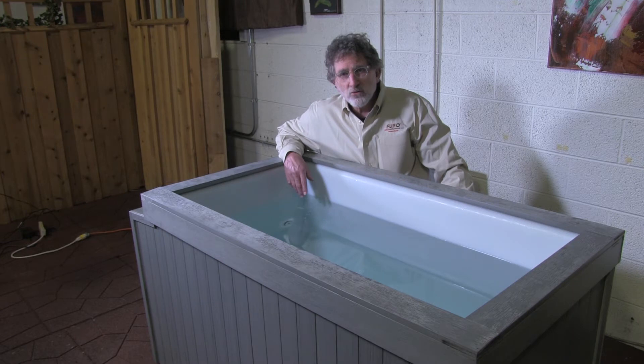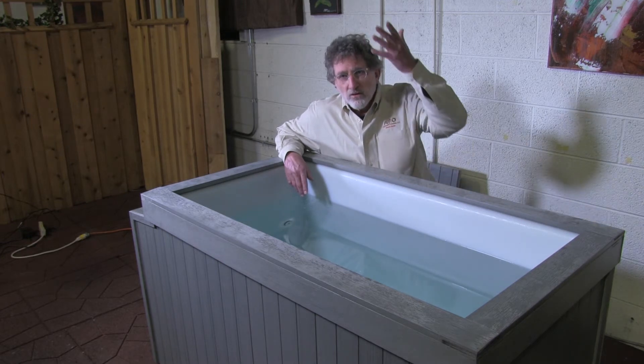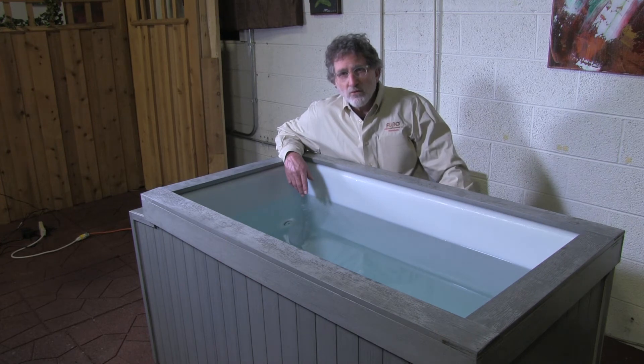Ozone is made by lightning; it's made by UV energy from the sun touching the atmosphere, and that's where we get the ozone layer around the earth. It's a very natural sanitizer and it's a perfect sanitizer for a tub.